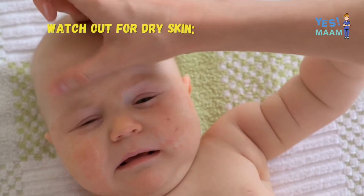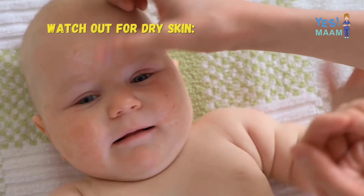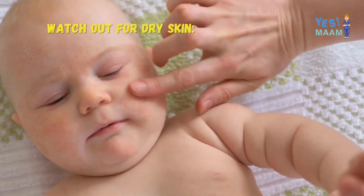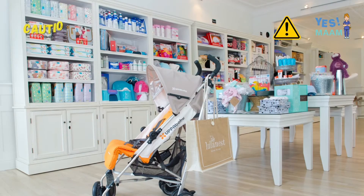Watch out for dry skin. Water can wash away the skin's natural moisture, so don't bathe your baby daily. Use caution when selecting baby products, as baby skin is very delicate and sensitive — even small things can cause irritation.